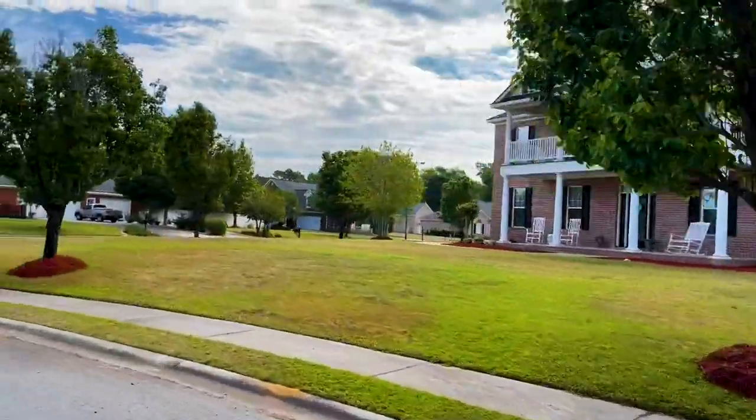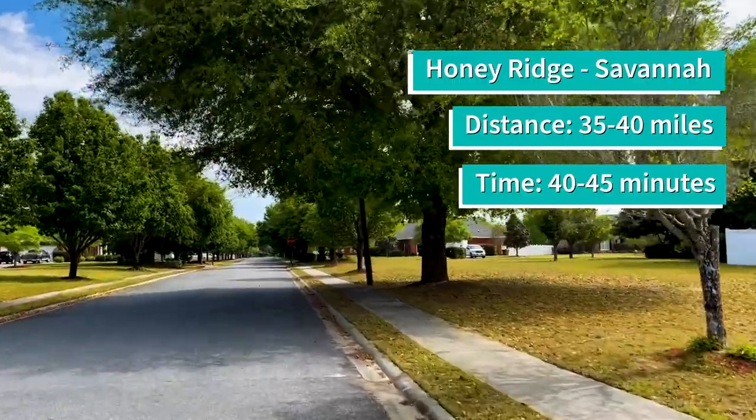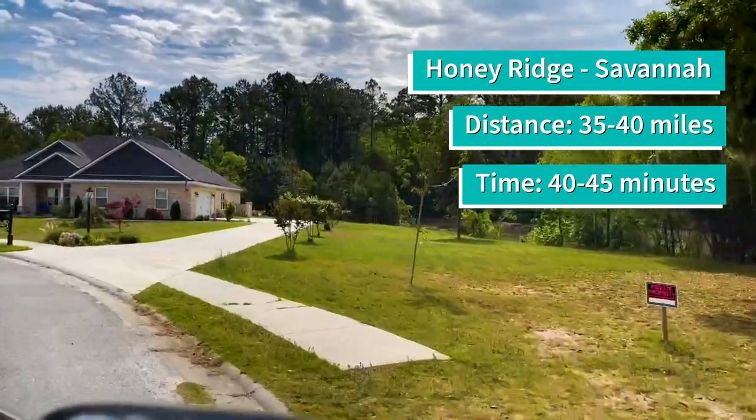If you're wondering about the everyday commute from Honey Ridge to Savannah, it is about a 40 to 45-minute drive, ranging from about 35 to 40 miles.